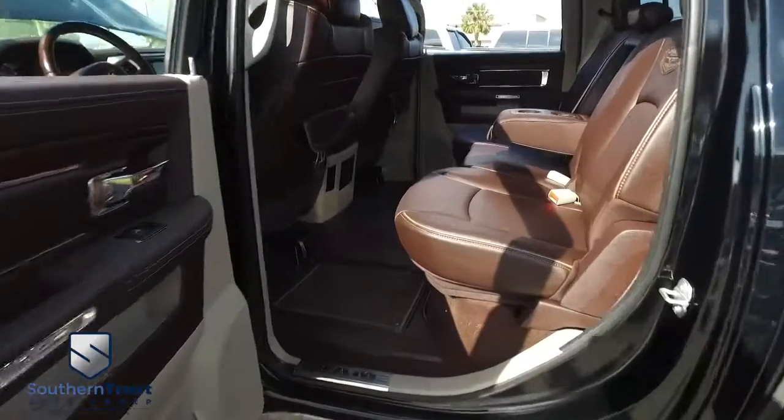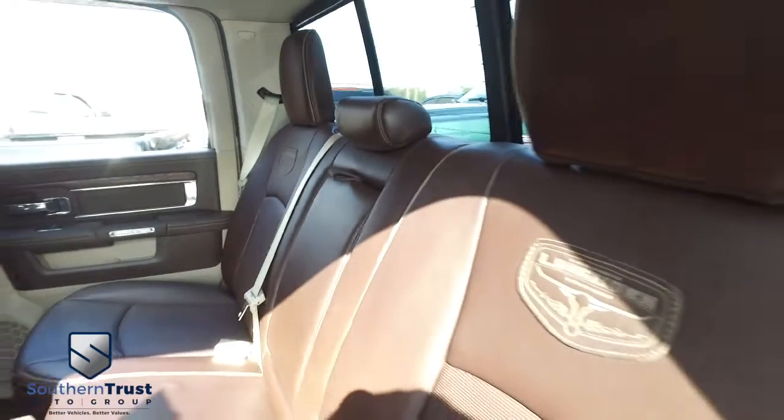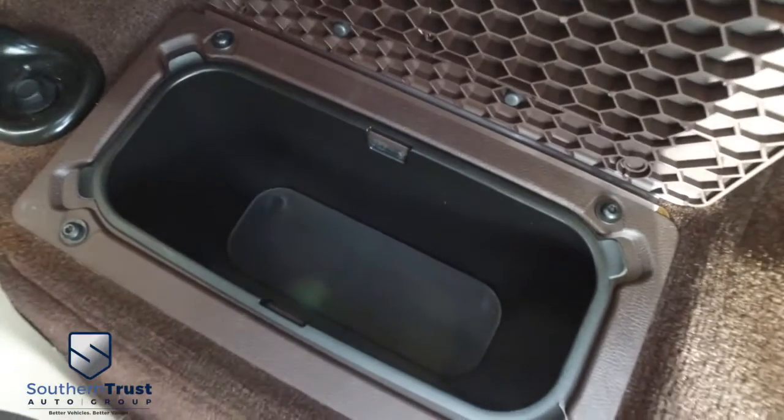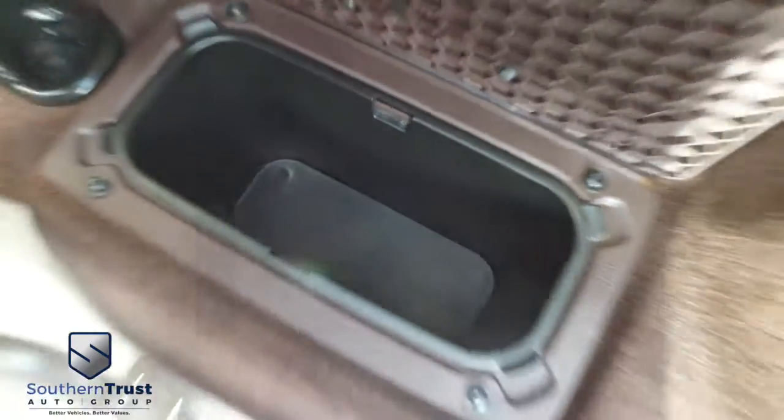Let's go inside your beautiful Longhorn Edition Laramie. Look at that beautiful leather seating — oh my God, that is gorgeous. No rips, no stains, no tears. Southern Trust HD clean machines. If other dealers aren't going in and out of their vehicles with high-definition cameras, they've probably got something to hide. Look at that beautiful heavy-duty Longhorn mat, that HD clean carpet. You've got one of these bins on each side — elbow-deep storage for hunting, fishing tools, whatever your heart desires. Excellent storage opportunities.